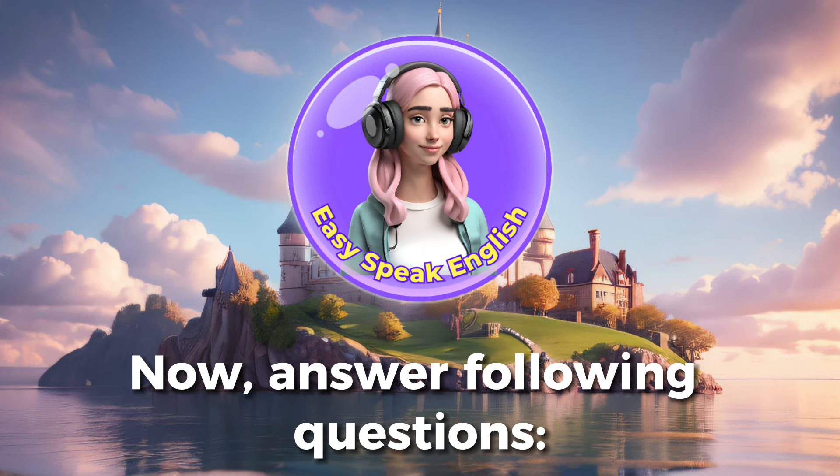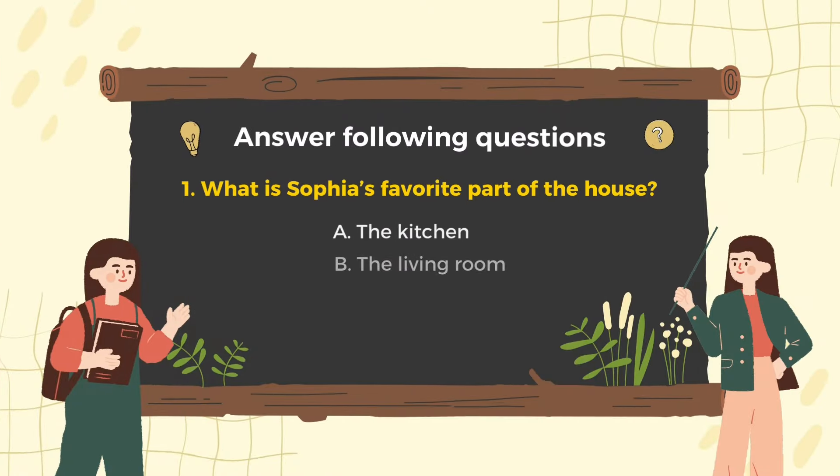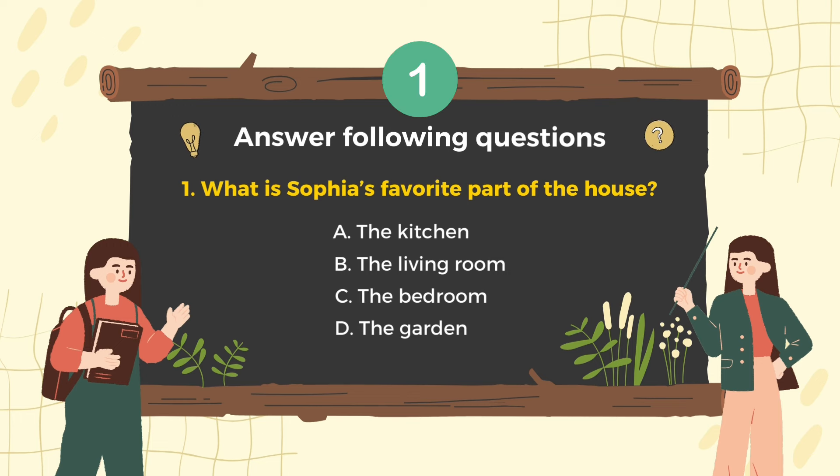Now, answer the following questions — my cozy home quiz. Question 1: What is Sophia's favorite part of the house? That's right, B is correct. Sophia loves her living room. She often relaxes after a hard working day here.